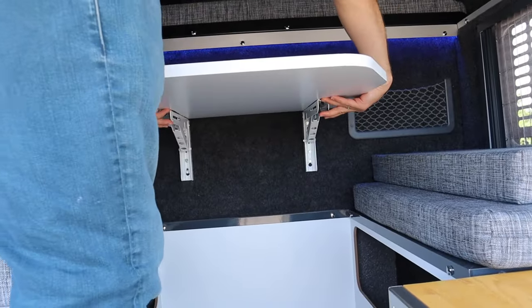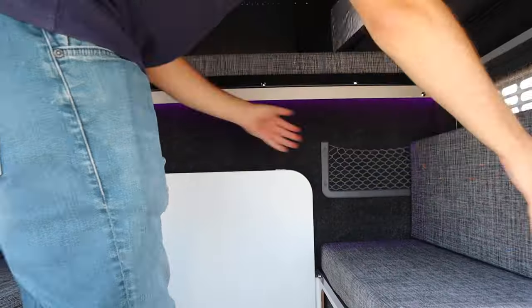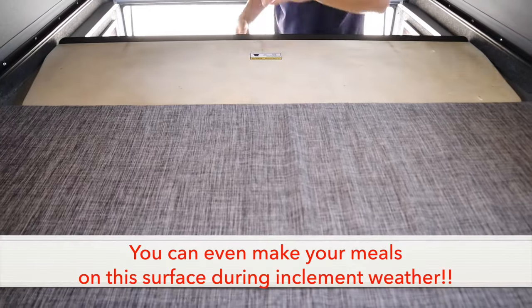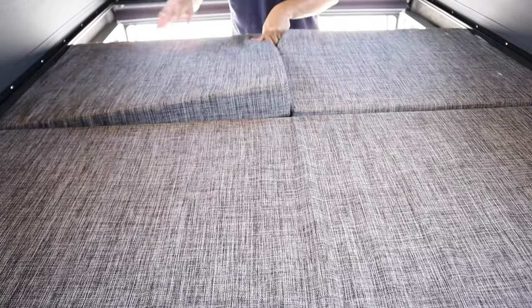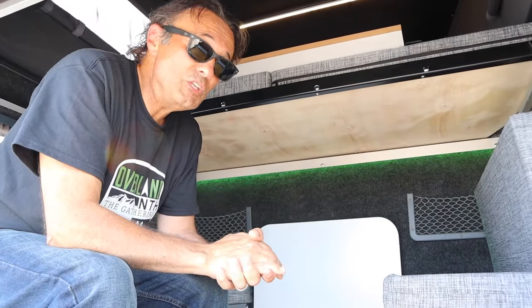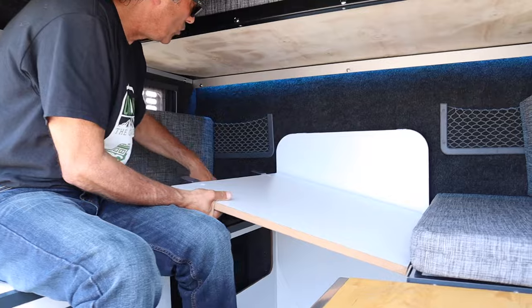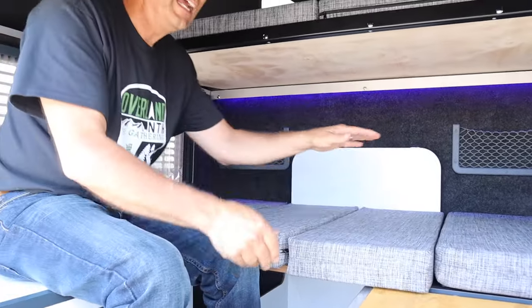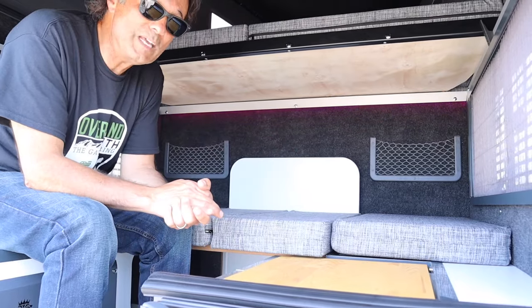There's still more functionality: when you put down the dining table, it gives you better access to extend the bed. Simply slide a piece of plywood out and add your pillows. This seating area can also be converted into a bed — say, for a child. A board easily fits in this space without moving the table, and the backrests fit in to create another sleeping area. That's pretty slick — it gives you a lot of functionality and versatility.